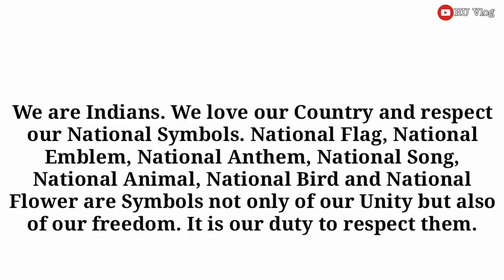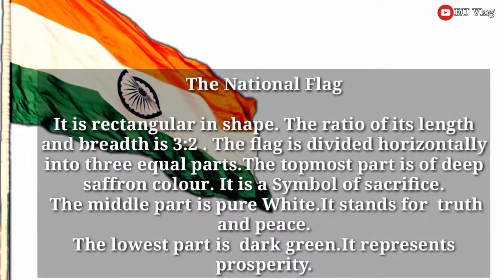It is our duty to respect them. The national flag is rectangular in shape. The ratio of its length and breadth is 3 to 2. The flag is divided horizontally into three equal parts. The topmost part is of deep saffron color. It is a symbol of sacrifice.